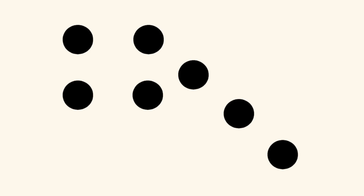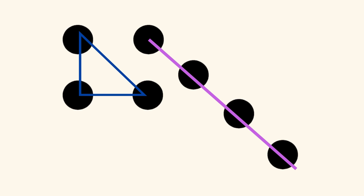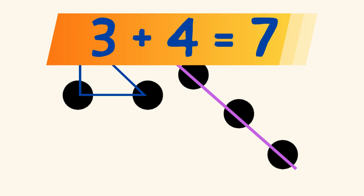Or, did you see 3 dots in the shape of a triangle on the left, and 4 dots in a diagonal line on the right? And you know that 3 plus 4 also equals 7?